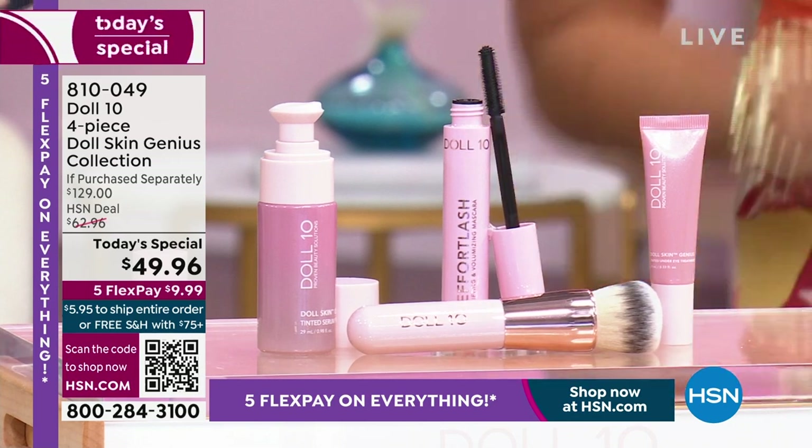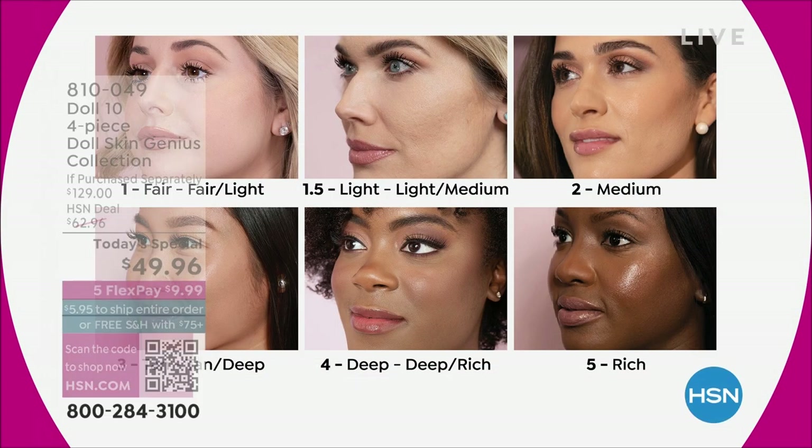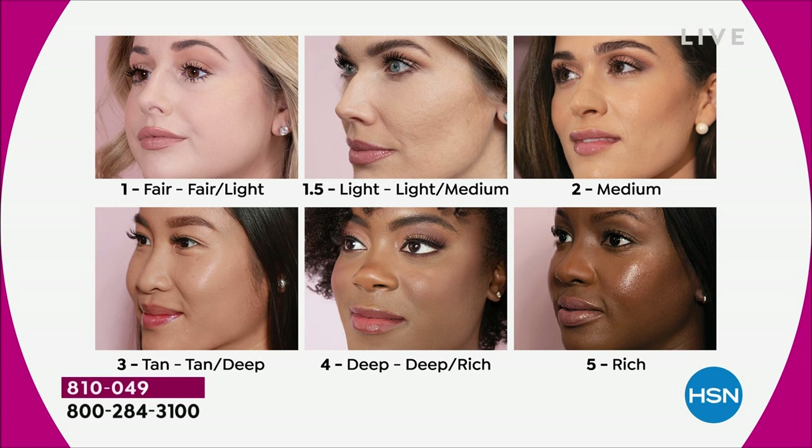It's only six shades to choose from — super easy, because it's more like a tinted serum smoothing foundation hybrid. It's done in tones: one is fair/fair light, 1.5 is light/light medium a little warmer, two is medium very neutral, three is tan/tan deep for olive skin tones, four is deep very neutral, and five is rich. You cannot get this wrong.